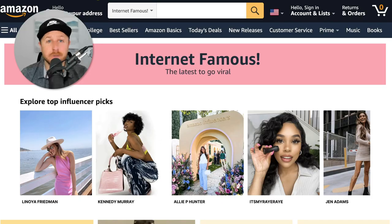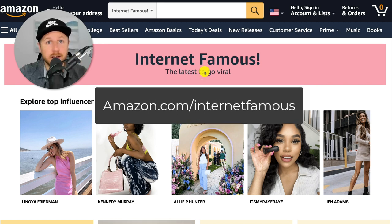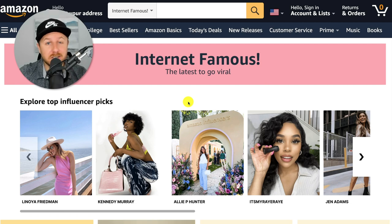Here we are on Amazon. You can see right here it says 'Internet Famous' and down here it says 'the latest to go viral.' To get to this screen, all you do is go to amazon.com/internetfamous, and it brings up this interface. These are all the hot trending products that went viral on TikTok, Instagram, or Facebook. You're not necessarily looking for the viral products because they're probably already popular with a lot of reviews, but I'll show you a technique to find newer products that might not be as popular yet that you could launch on Amazon.